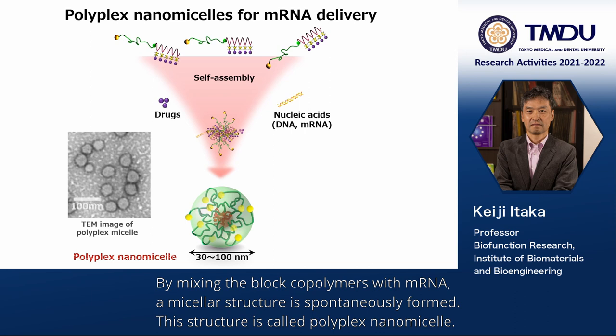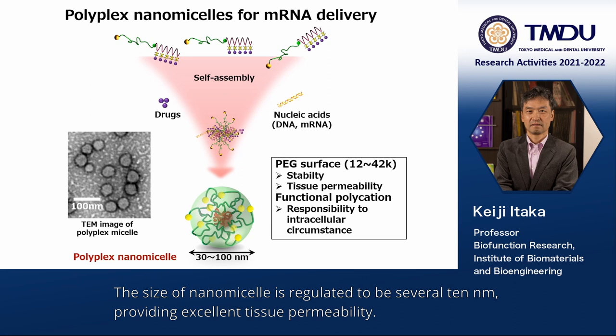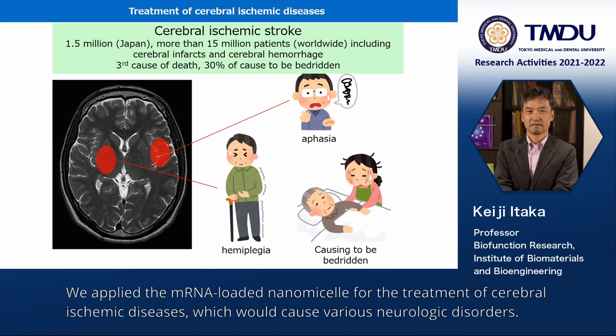By mixing the block copolymers with mRNA, a micellar structure is spontaneously formed. This structure is called polyplex nanomicelles. The mRNA is loaded in the core of the nanomicelles surrounded by a PEG surface. The size of the nanomicelles is regulated to be several tens of nanometers, providing excellent tissue permeability.